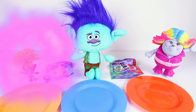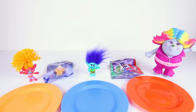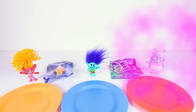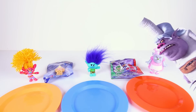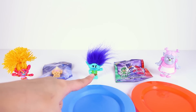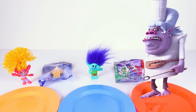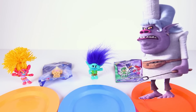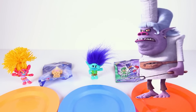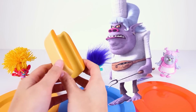Except... oh no! DJ Suki shrunk into a mini troll! And Branch is tiny now too! Poor Lady Glitter Sparkles turned back into Bridget — now she'll have to go back to work for Chef in the back of the Bergen kitchen! DJ Suki and Branch are so small they can't run away! And look who it is — it's the evil Chef! Chef came back to check on the trolls. They're tiny just like how she wanted them! You're so mean, Chef!